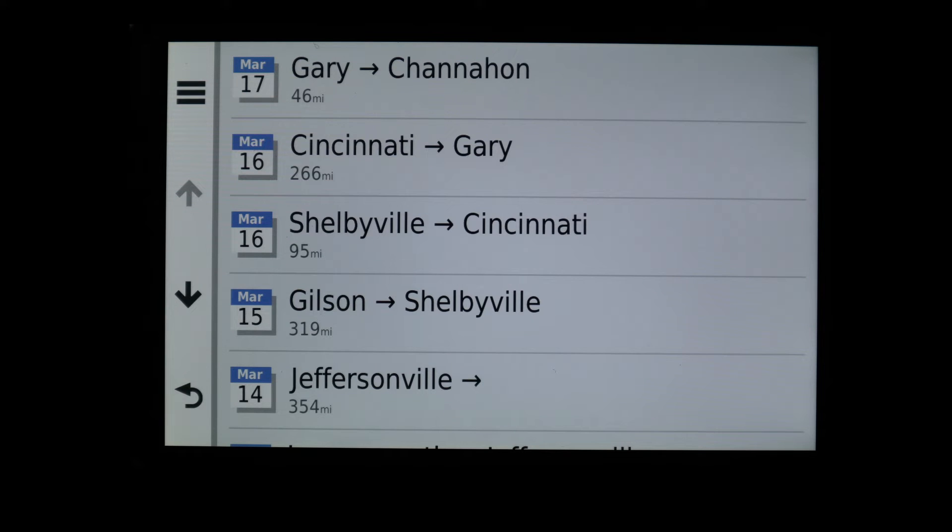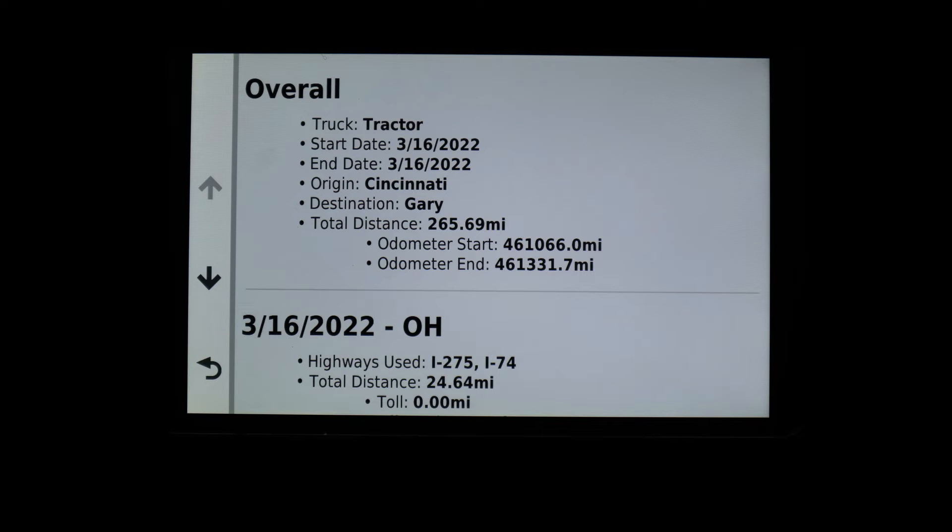For those of you that are owner-operators and run your own IFTA, you'll see by the first report it'll give you date, where you started from, where you ended at. As you open one of those, it'll give you a more detailed report on how many trips you did that day — so if you delivered in one spot, picked up at another and wherever you ended up that night, it'll show you all the miles by state, toll roads, and amounts that you ran.